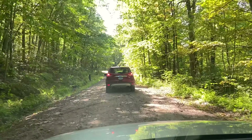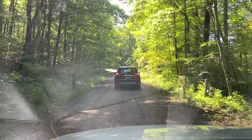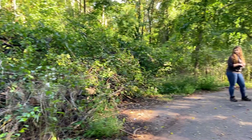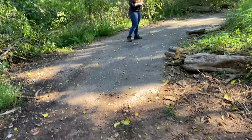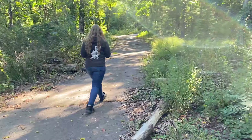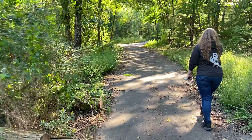Mostly SUVs and trucks seem to be out here — I seem to be the only one dumb enough to have a normal car. All right, we parked. Follow the path — it's kind of dirt-pathy and then it turns right back into asphalt. And this is the launch site.